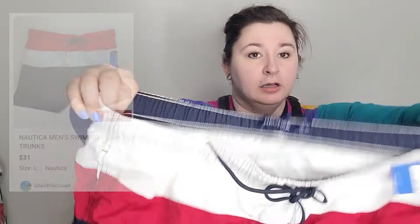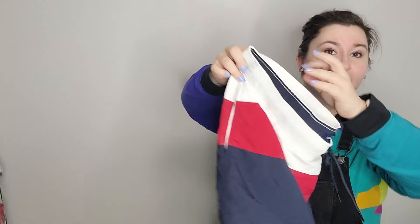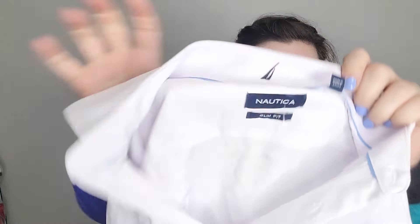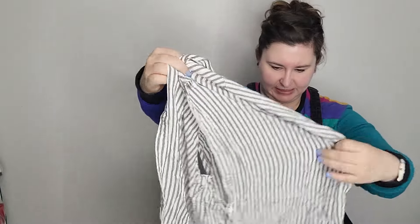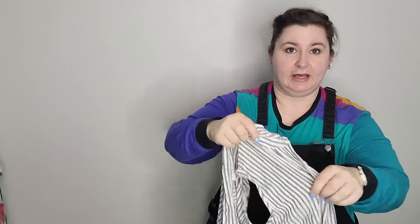A pair of swim trunks, extra extra large — Nautica. I wish I would have gotten these a little earlier; I'll probably have to list them immediately in case someone needs swim trunks for the 4th of July. Next is also Nautica, size medium, just a men's button-up, almost more of a performance material — doesn't feel great. Then Jane and Delancey, size medium — I like selling this brand normally in bigger sizes. Doesn't appear to be new with tags, just a button-front sleeveless blouse in rayon and spandex.